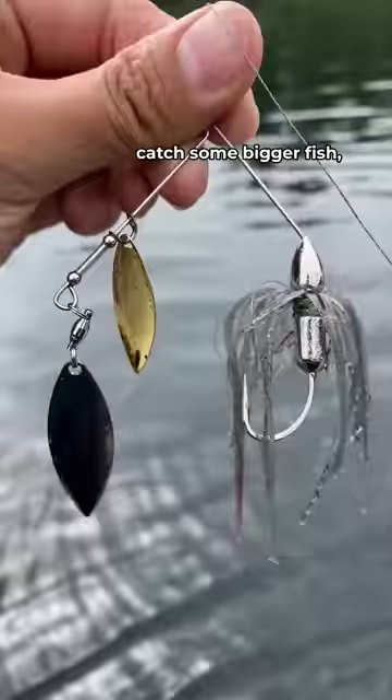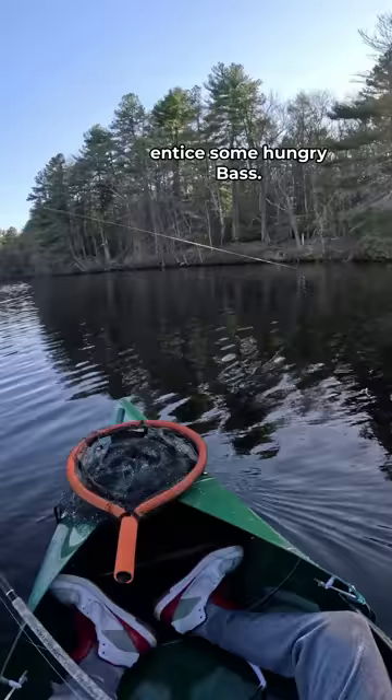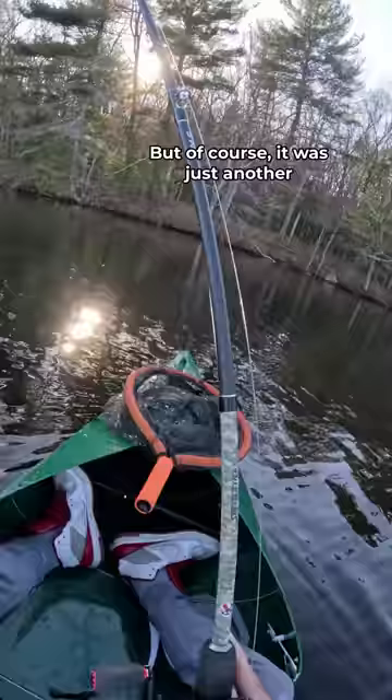In a last-ditch effort to catch some bigger fish, I tied on a spinnerbait, which is a much larger lure, and I threw it in some flats to entice some hungry bass. There's a hit — I think we have a fish on. But of course, it was just another yellow perch biting off more than it could chew.